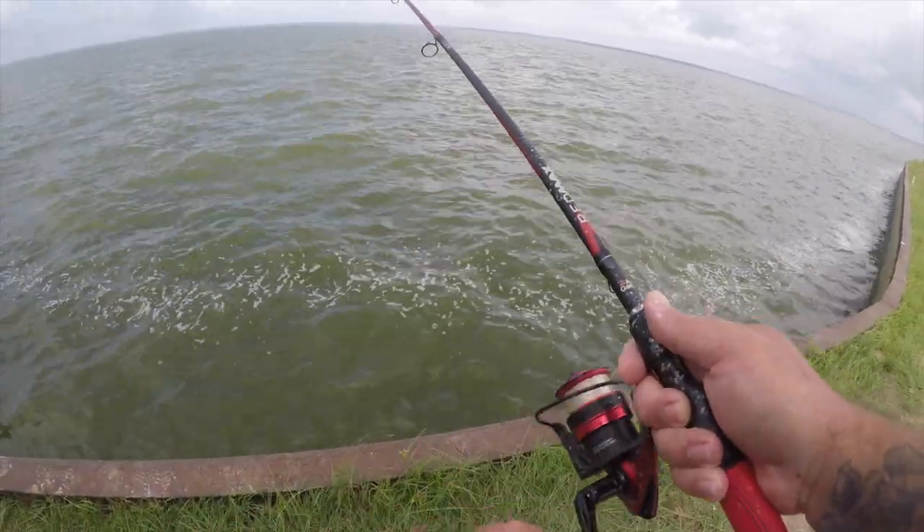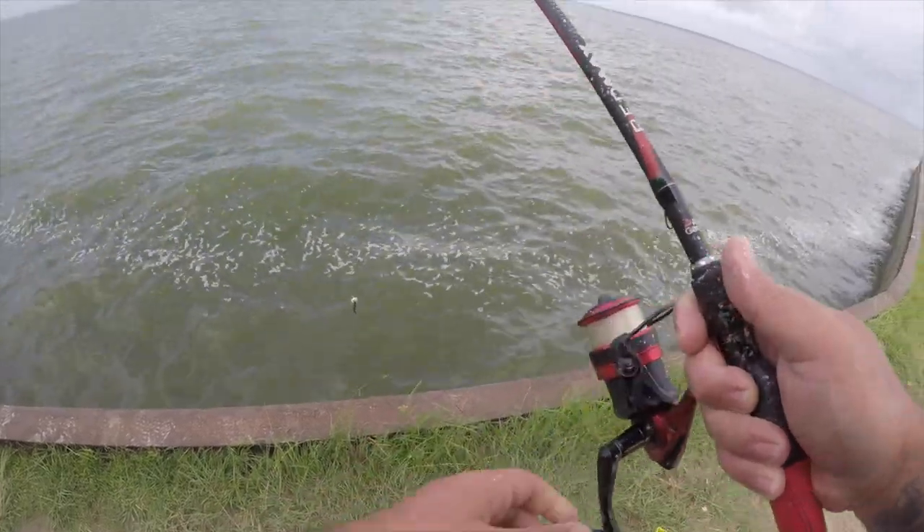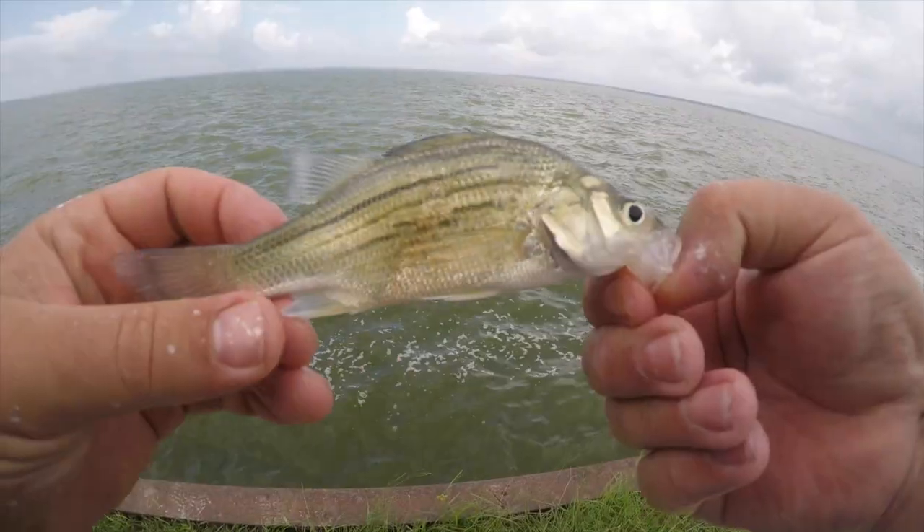I think I got another baby fish on here. We do — another bait stealing yellow bass. There he is.